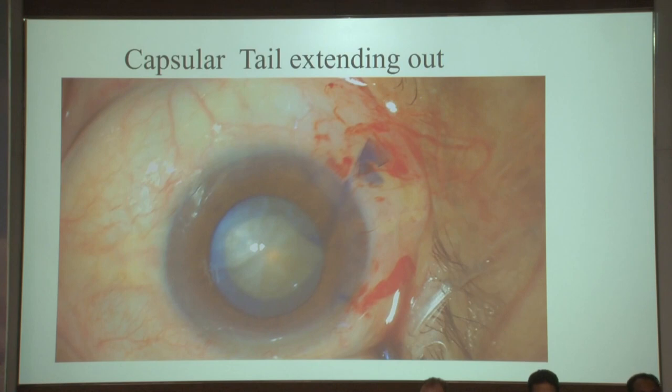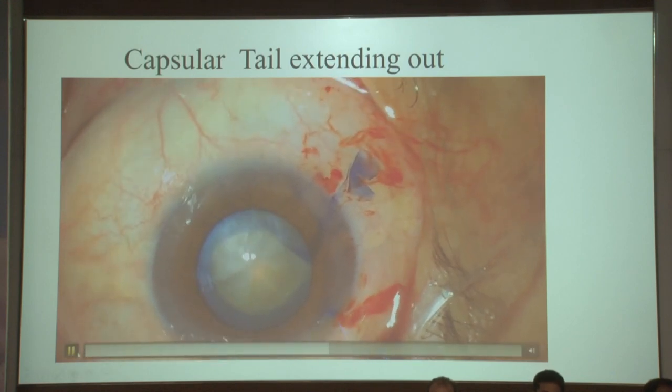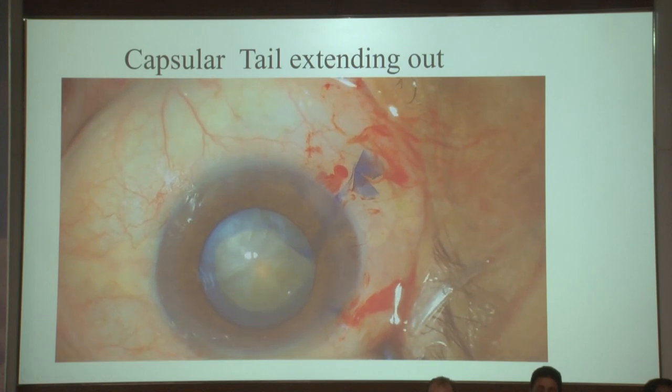The trick: nip this. I step in, make him move out, give a nick, shorten the tunnel, and use your side port to repose the tail. Never manage this tail from the main wound — I have at least six videos where somebody's trying to push it from the main wound and gets a peripheral extension and PC tear. That's how to manage it.